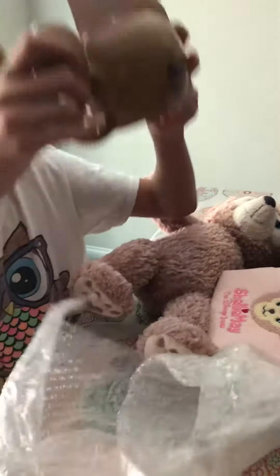This is our Duffy overload from our Hong Kong Disneyland shopper. I'll link her below — she's great.